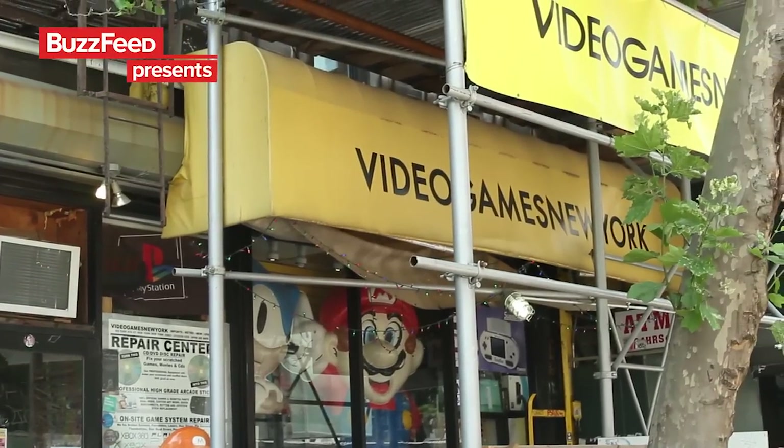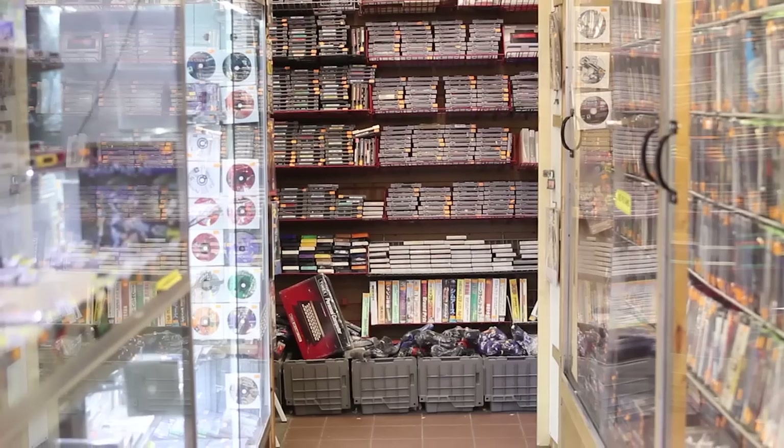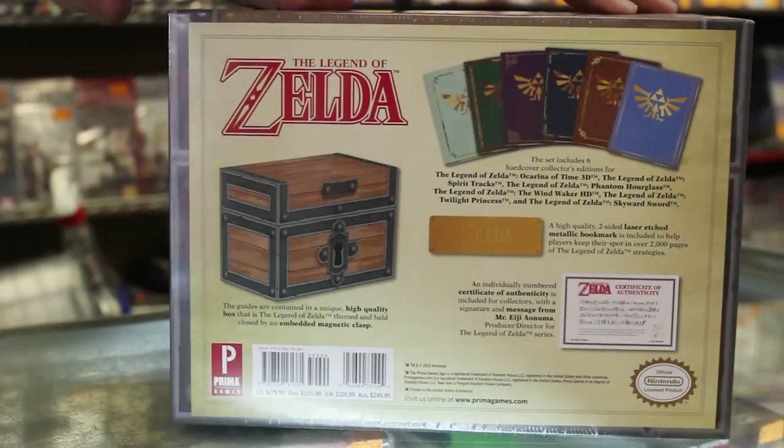Video Games New York and Manhattan might just be the world's best video game store, because as far as I can tell, they have pretty much everything. Would you like to see what I thought were the 52 coolest items they have for sale?